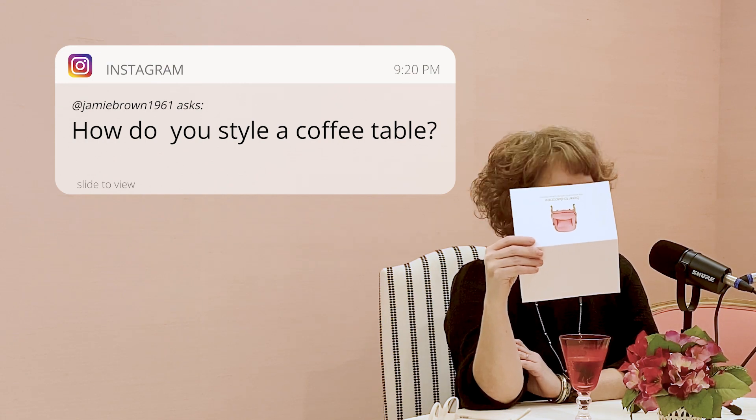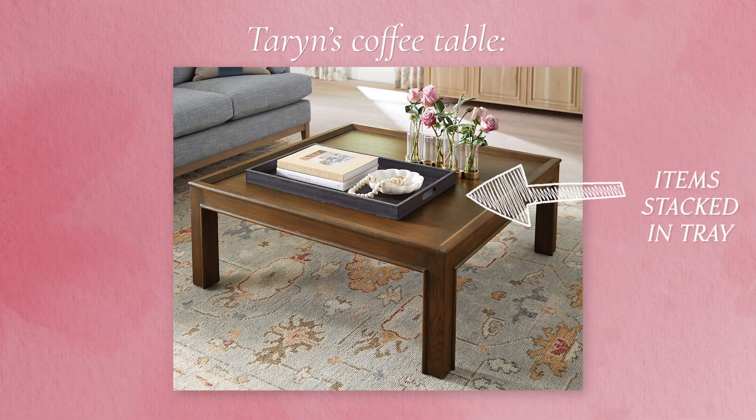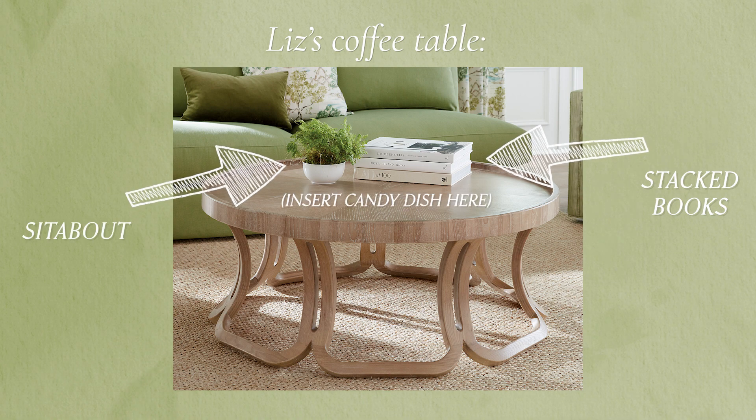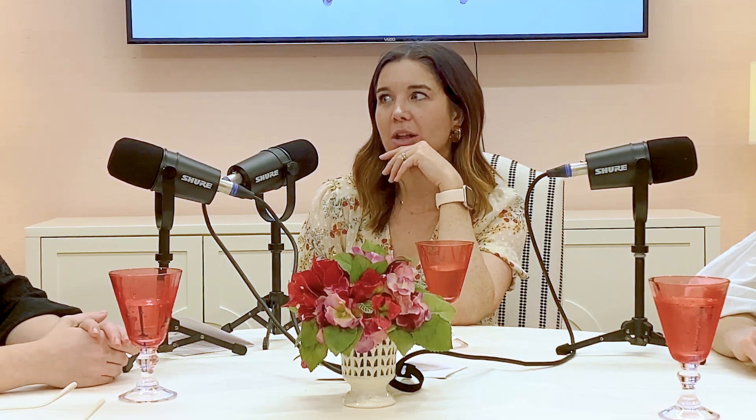How do you style a coffee table? I go with a tray that collects things, but I like everything kind of stacked and pretty. A tray is a great place to start because it can corral smaller things. I love books — a little stack of books. I'll stack books and then put a trinket or a candy dish on top. A candle's a good one too. Something small like a faux plant or moss balls.